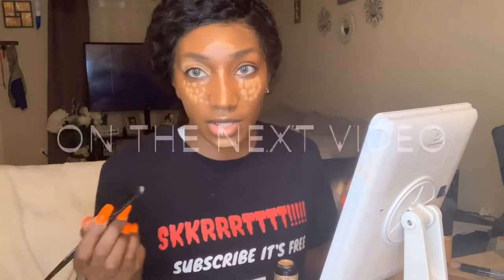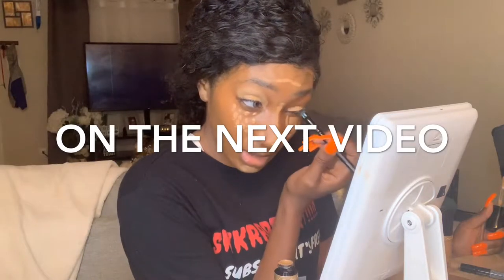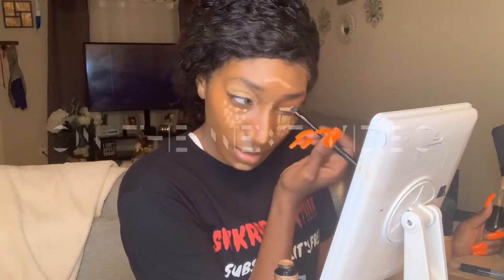Y'all are going to get a review — well, my first impression of Jackie Aina's collaboration with Anastasia Beverly Hills. This eye is always acting stupid — it don't ever go on as good as it does with my right eye, this left eye.